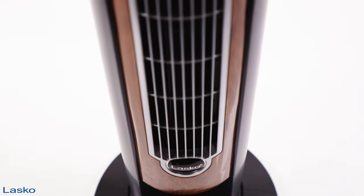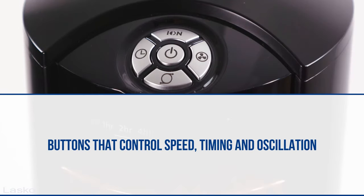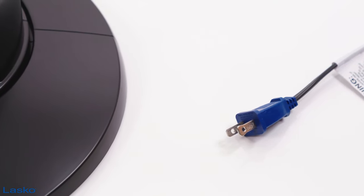Setting the fan to fit your preferences is easy, with buttons that control speed, timing, and oscillation. Plus, BluePlug Trusted Safety Fuse Technology means you can rest easy.